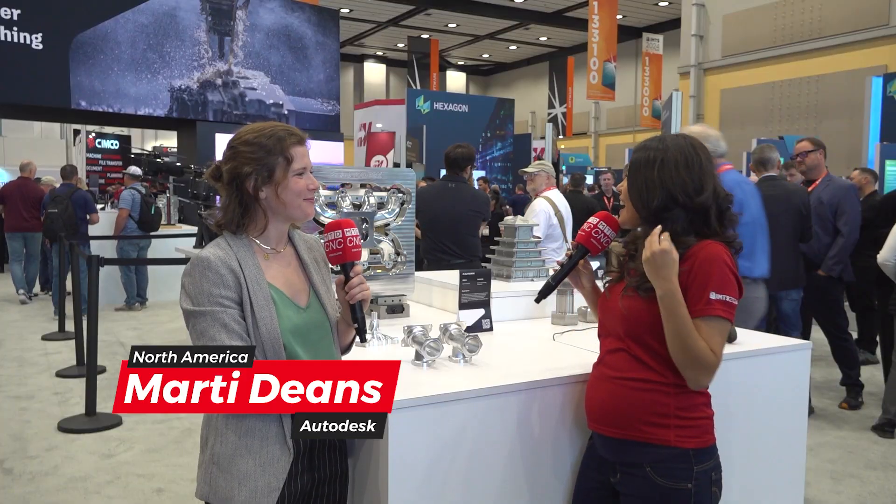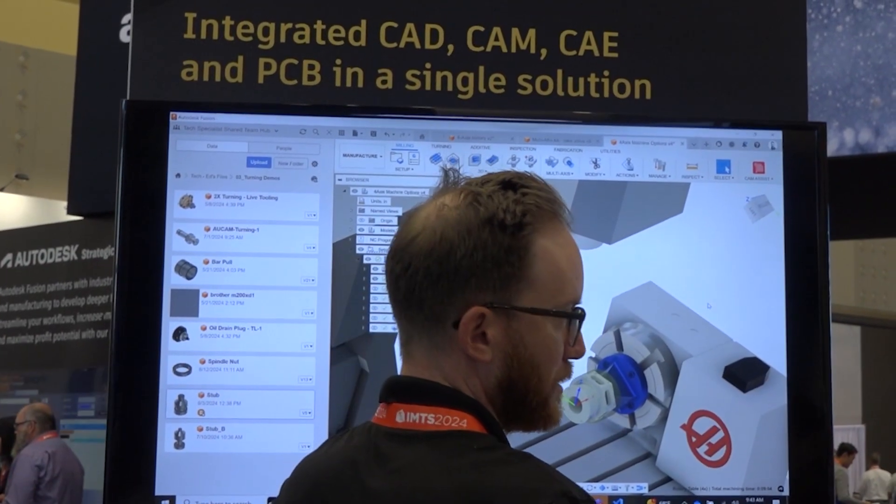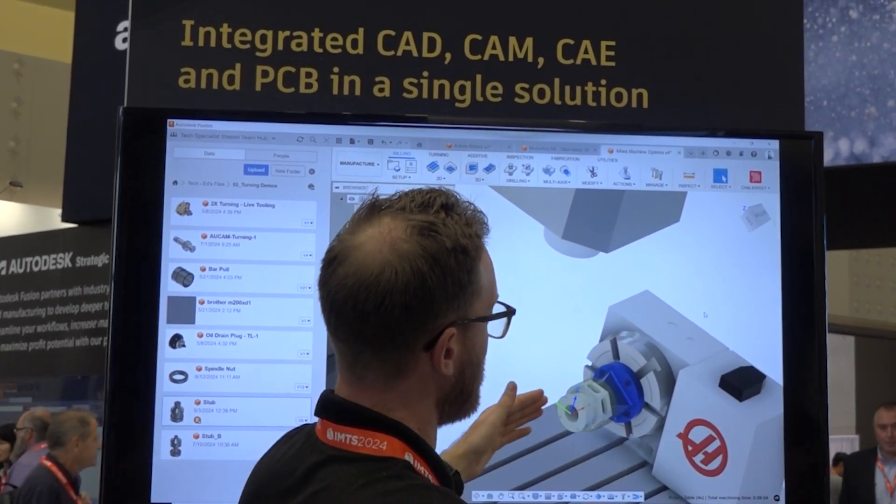Excited to be at the show. How is IMTS going for you? It's going great. It's my first day, feeling fresh, feeling excited to walk around and engage with all the new technology. That's amazing.